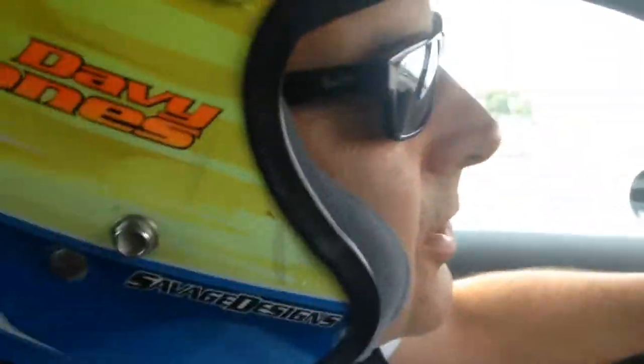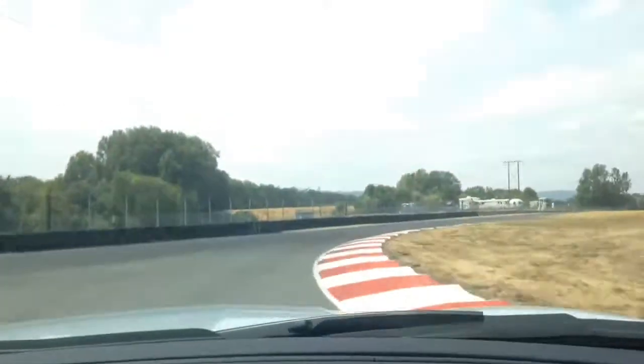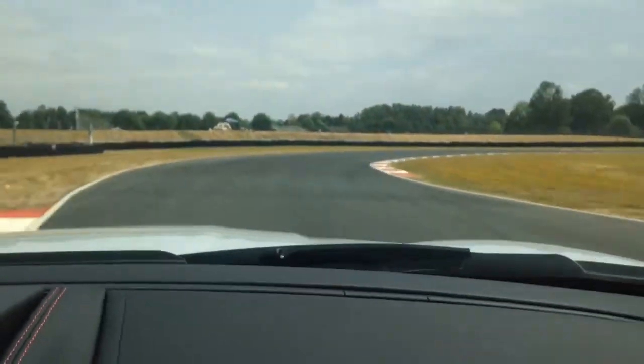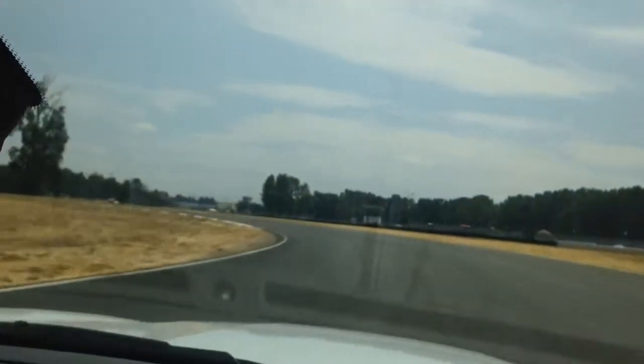I'm chasing. Going to turn one, just nice and smooth. Remember you gotta breathe, man. I gotta breathe? You gotta breathe nice and smooth. I guess I'm actually getting used to this.